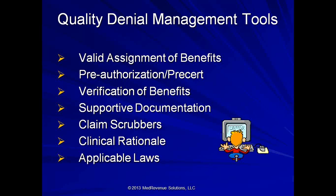Claim scrubbers are great tools to assist in denial management. Another key area is clinical rationale. If you are providing high-dollar, high-volume cases, or you have a medical necessity or authorization appeal to submit, it would benefit you to copy the clinical rationale from the insurer's own website related to that specific treatment — very useful. Of course, applicable laws also play a role, and we will cover a few of those, given our time limit.